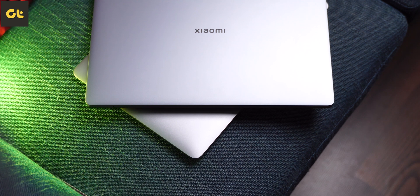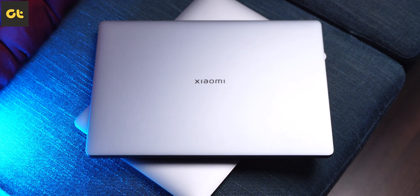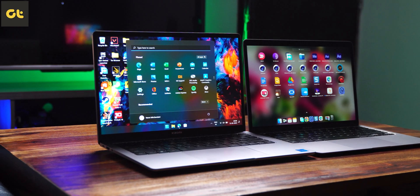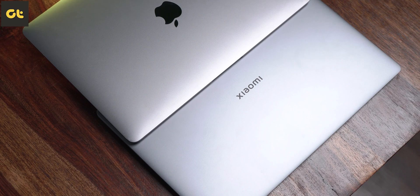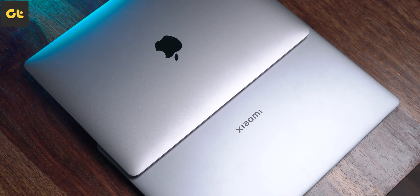First, let's talk about design. For the most part, they look super similar, with the Xiaomi laptop being a bit bigger — which can be good or bad depending on the screen size you prefer. They both fit inside your backpack easily. Both laptops are designed with premium materials and build quality isn't going to be an issue on either of them.